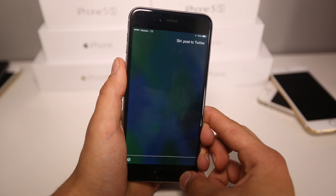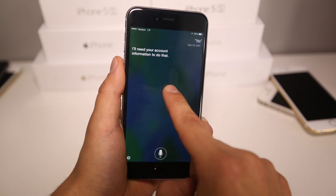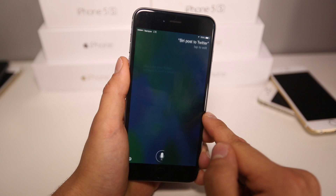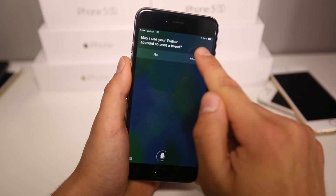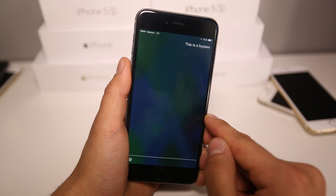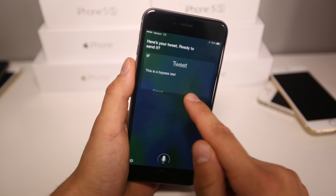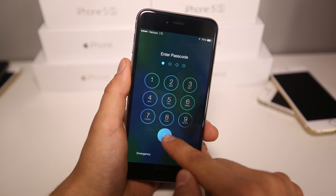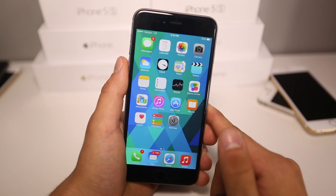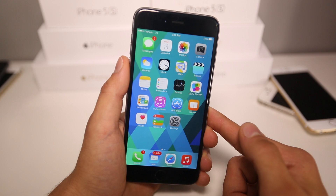Siri, post to Twitter. — May I use your Twitter account to post a tweet? As you noticed, it was actually turned off in account settings to do that. Siri, post to Twitter. — May I use your Twitter account to post a tweet? — What would you like to say? — This is a bypass test. — Here's your tweet, ready to send it? — I sent your tweet. As you can see, it actually altered the setting inside of Twitter, turning it to on. So this bypass allows you to read messages, check all emails, read emails, post to Twitter — pretty much just makes Siri really slack and allow you to do stuff you usually wouldn't without a password.